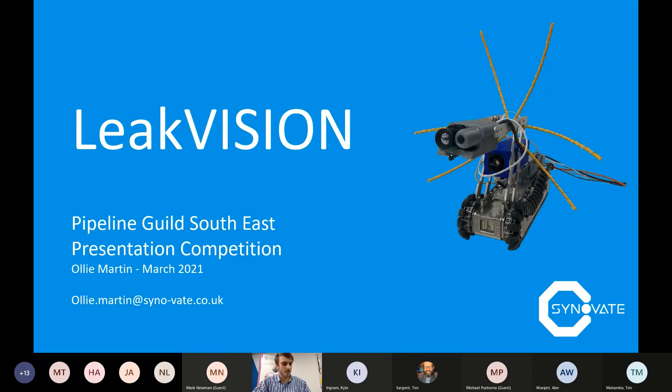That's the end of my presentation — I've gone a little bit over, apologies. If anyone has any questions, please let me know. Thank you for listening.